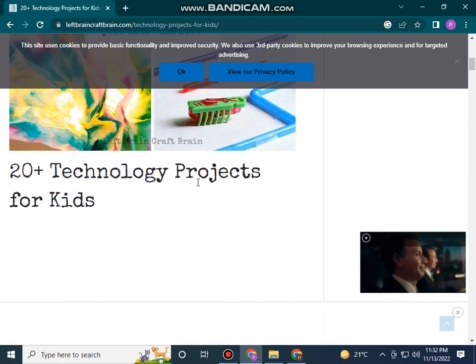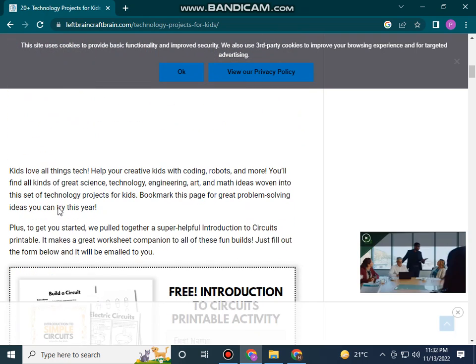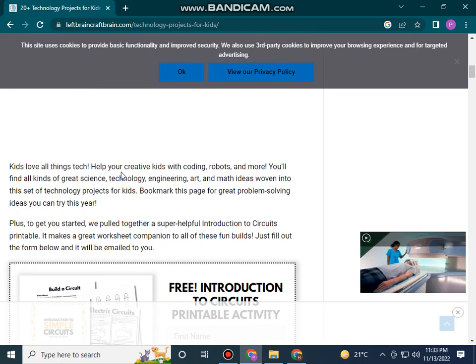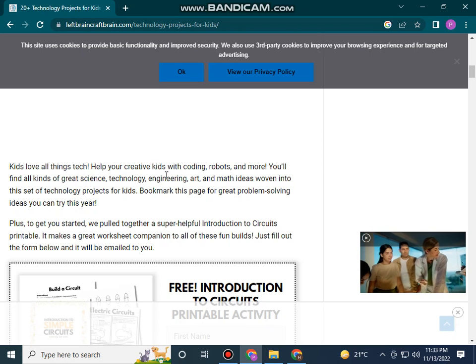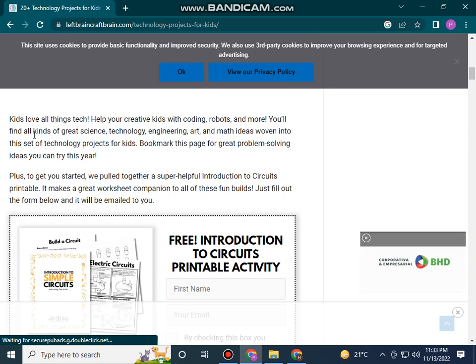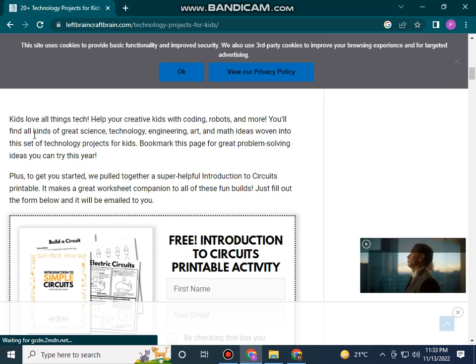20 plus technology projects for kids. Kids love art and tech — help your creative kids with coding, robots, and more. You will find all kinds of great science, technology, engineering, art, and math ideas in this set of technology projects for kids.